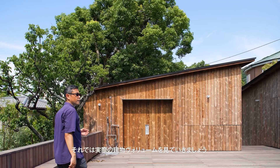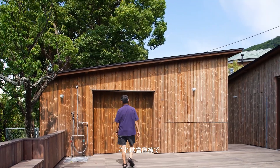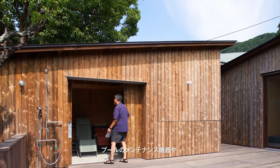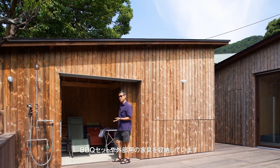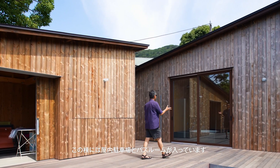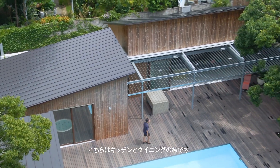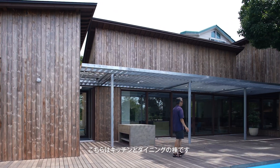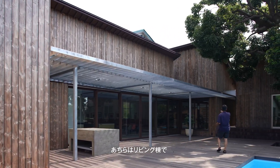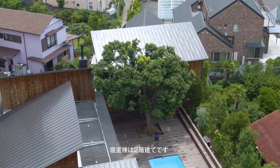So let's look through the volumes. This is the storage volume where we contain the maintenance kit for the swimming pool, barbecue, and some external furniture. Then we have the bathroom and car park volume. And then this is the dining volume where we have the kitchen and the dining. Then we have the living room volume at that corner, and this volume is the bedroom volume, which has two stories.